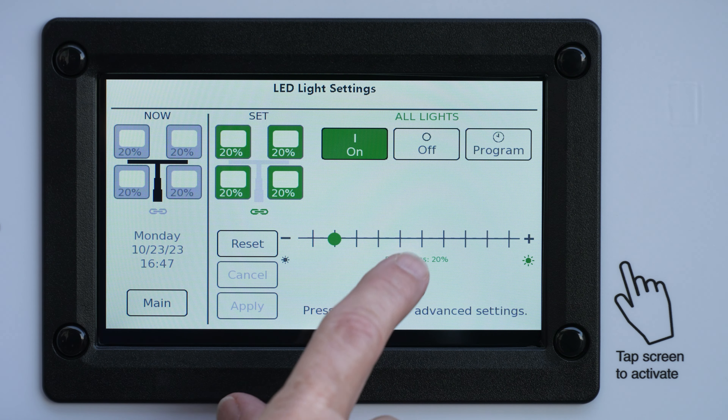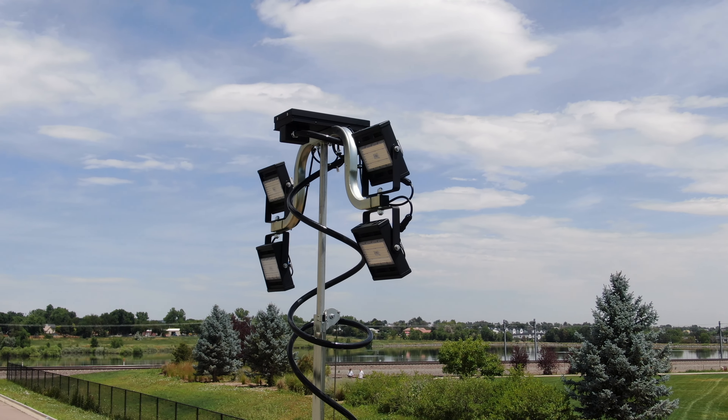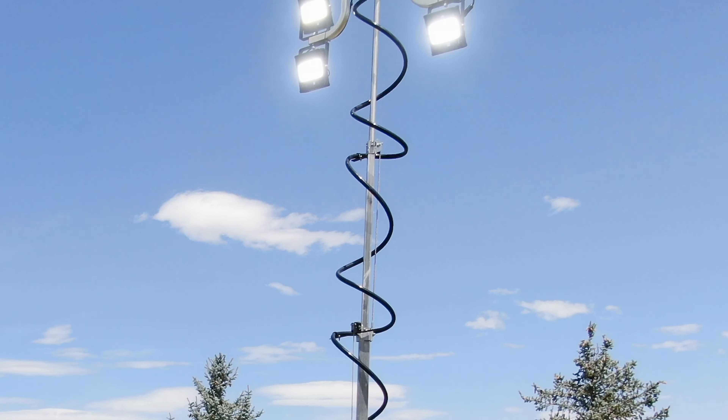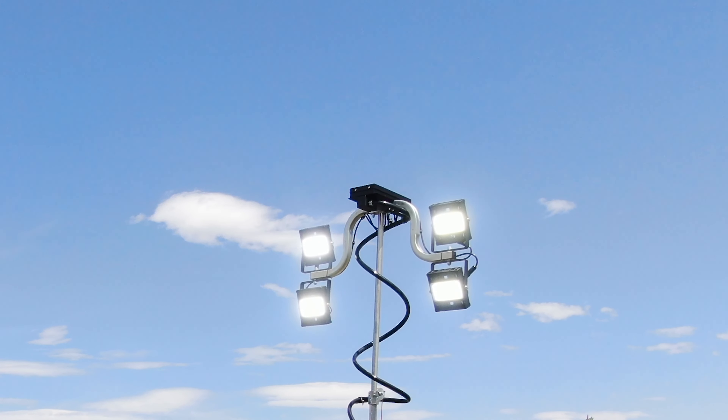offering unrivaled versatility for a diverse range of applications. With four 200-watt LED lights providing a collective 128,000 total lumens, the solar light tower provides more light per square foot than many top-selling diesel LED models.